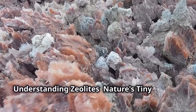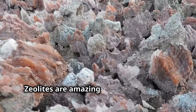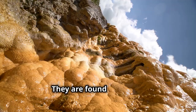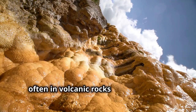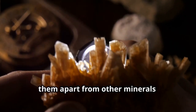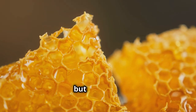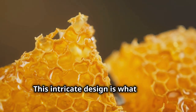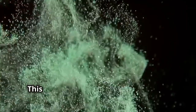Zeolites are amazing minerals that have fascinated scientists and nature enthusiasts alike. They are found in nature, often in volcanic rocks and ash layers, and have a unique structure that sets them apart from other minerals. Imagine a honeycomb but on a tiny microscopic scale — this intricate design is what makes zeolites so special.